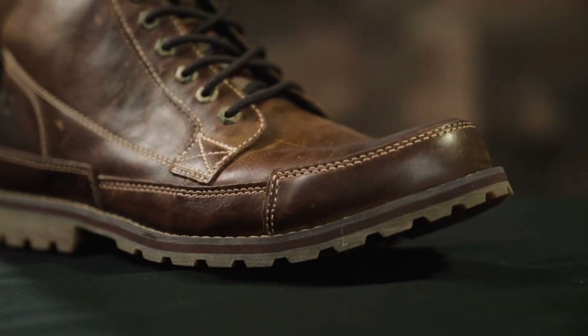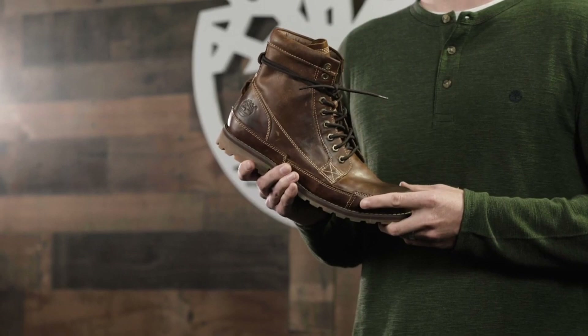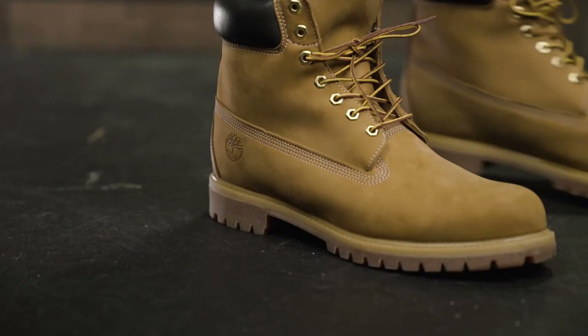Timberland boots: iconic footwear for rugged style and endurance. With a heritage of over four decades, Timberland has become synonymous with timeless craftsmanship and outdoor adventure.